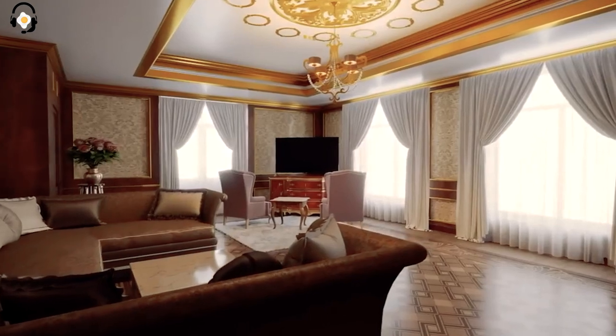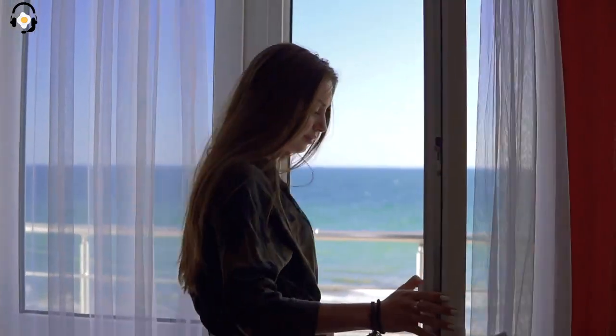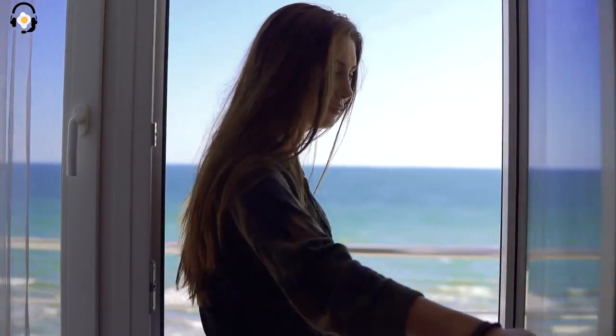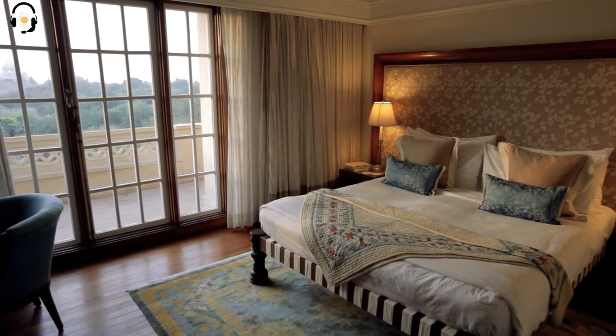As we exit the bedroom and continue down the hallway, you'll notice skylights on the roof that bring in a lot of natural light. This floor has four spare bedrooms, which are also filled with expensive Italian furniture.